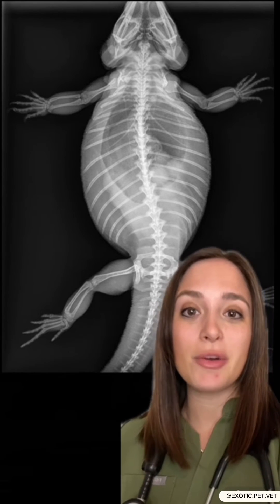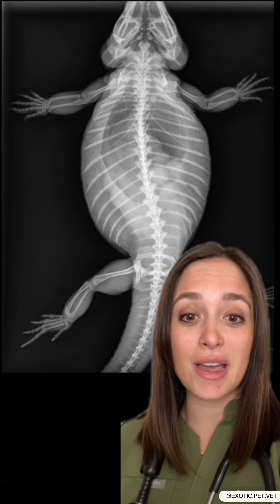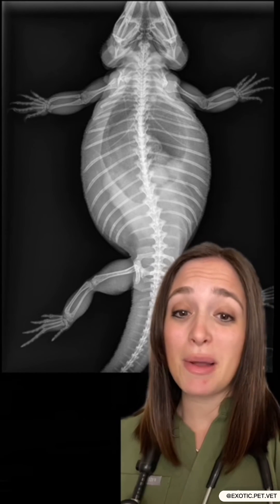An important thing to note is that if your bearded dragon has the chance of having eggs, you should provide them with a lay box. Without a lay box, they might not be tempted to lay their eggs, and that can turn into an issue as well. Another good tip is to always make sure you're providing calcium, especially during this process, because they need calcium in order to shell their eggs properly. It's just another reason why husbandry is so important in this species.